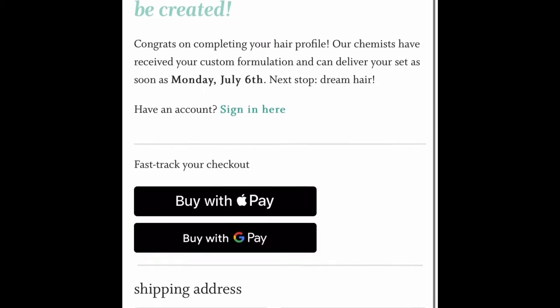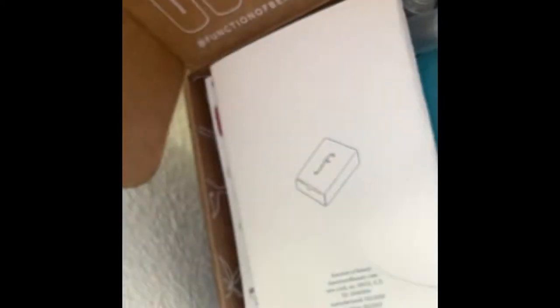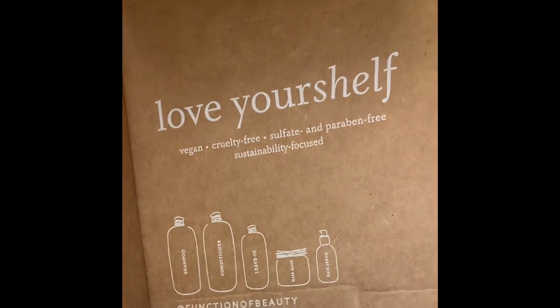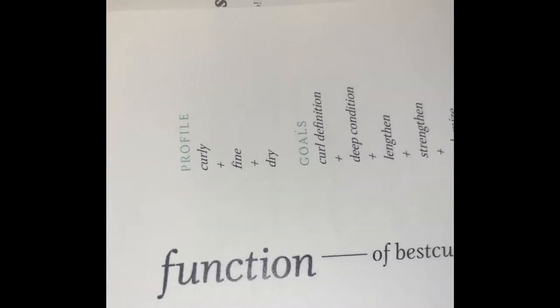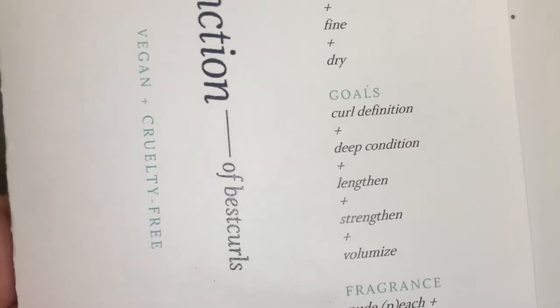You can choose a monthly plan or just pay one time and order one time. Now for the honest review — I love the packaging, I love how it says 'Love Yourself.' One of the things I enjoyed about this line is how it makes you a personalized card with your profile.